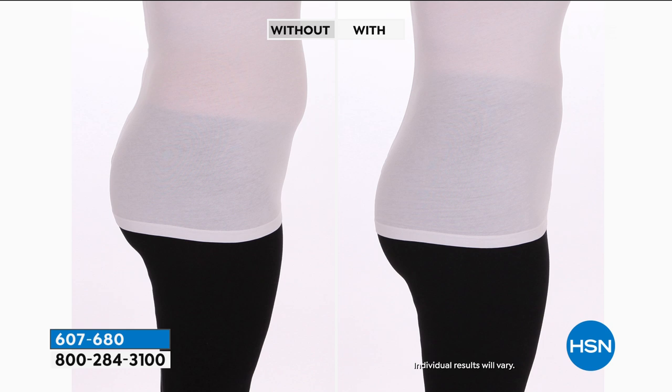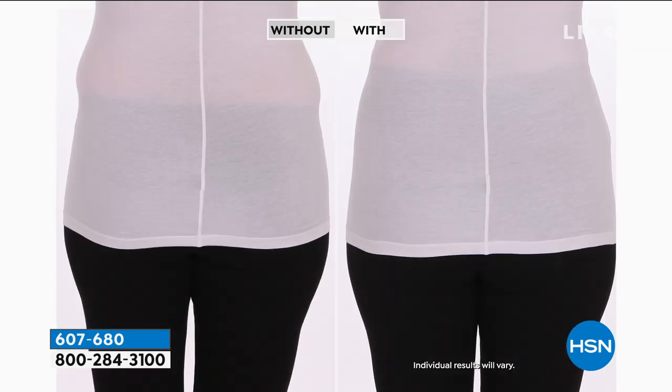The wide waistband smooths everything out, and notice on the back how the yoke has a curve to it — that's going to give you a rounder booty look instead of the pancake look. In the before and after, you can see the wide waistband completely engulfs the midsection and gets rid of love handles. The wide waistband really kind of hugs around and smooths everything out. It's more of a medium support.